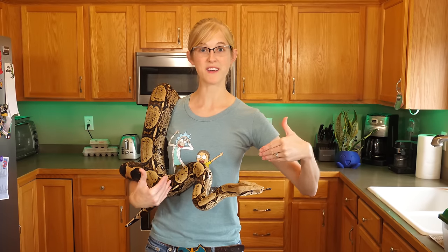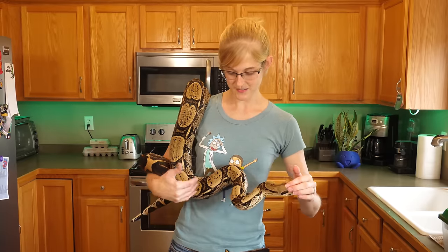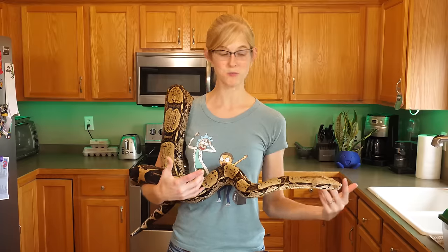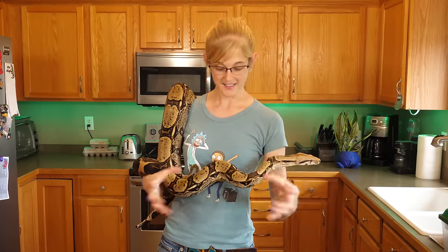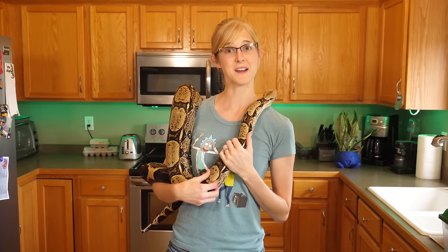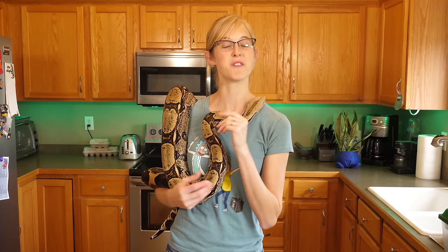Hey guys! When I bring Doug, my boa constrictor, to programs at libraries or wherever, he often sits relaxed in kind of this S-curve. I often have people approach me telling me to watch out — he's in an S-curve, he's about to strike you — when in all actuality, I know that he's not going to strike. So today we're going to be talking about how to read the body language of your snake.